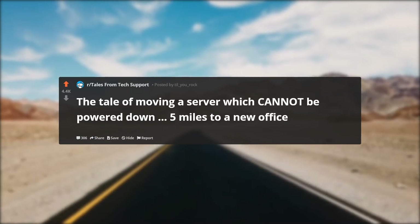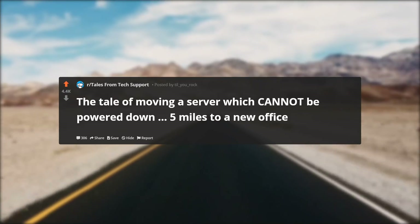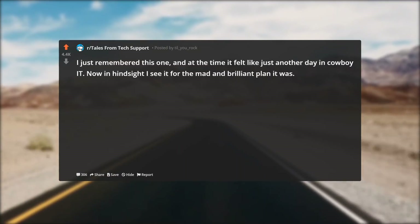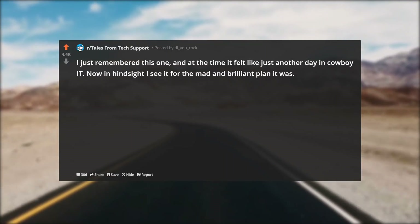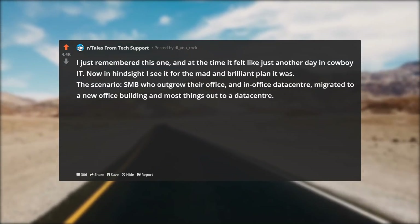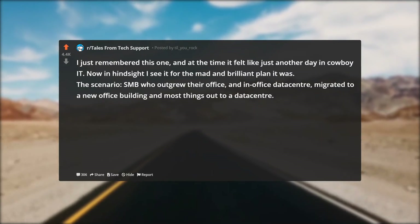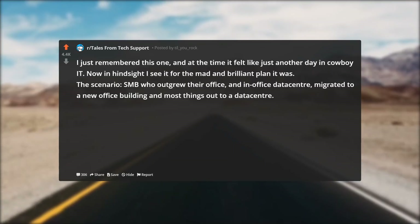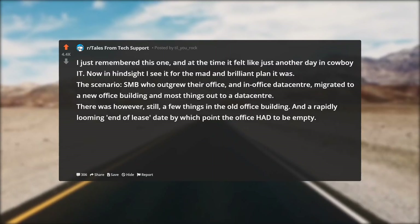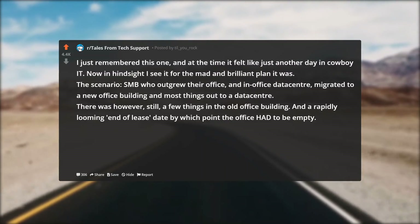The tale of moving a server which cannot be powered down five miles to a new office. I just remembered this one — at the time it felt like just another day in cowboy IT, but in hindsight I see it for the mad and brilliant plan it was. An SMB outgrew their office and in-office data center, migrated to a new building, and moved most things out to a data center. There were however still a few things left in the old building and a rapidly looming end-of-lease date by which point the office had to be empty.